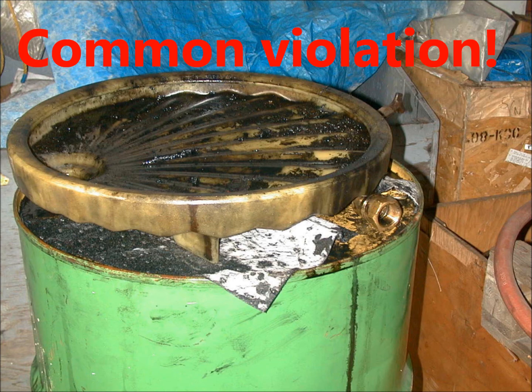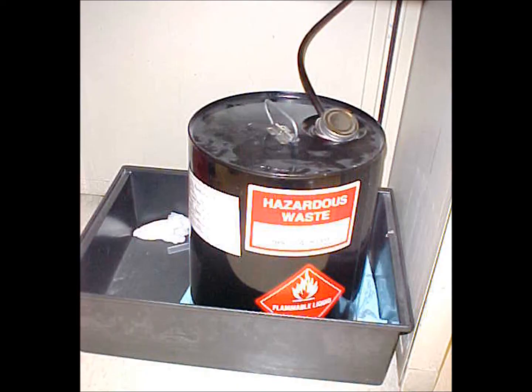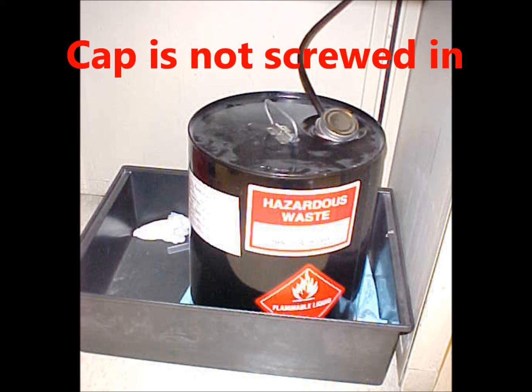This is a common open container violation: the bung must be screwed in if you are not actively adding waste. Here's a situation where dangerous waste — in this case, xylene — is being added almost continuously. This is considered an open container because the cap is not screwed in.